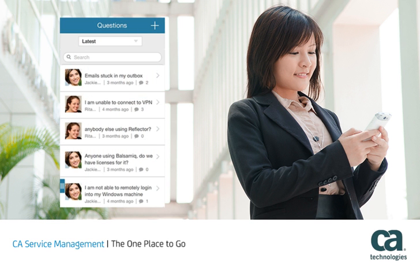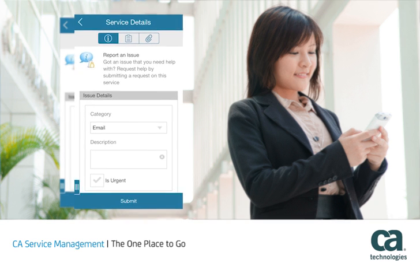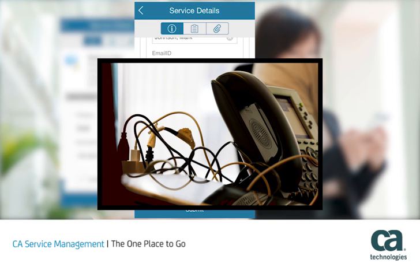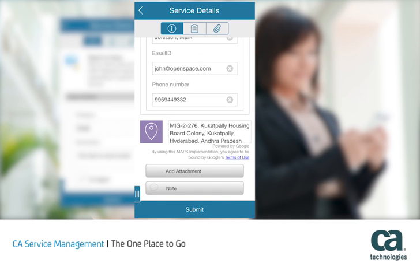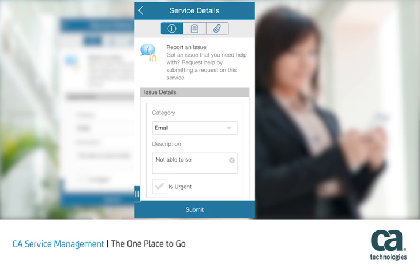They can collaborate with peers and knowledge experts in specific communities to find help. If users can't resolve issues on their own, they can easily chat with the service desk or create support tickets. They can even use familiar mobile features — for example, with their cell phone cameras they can capture images and attach them to tickets. Location awareness and voice-to-text features make the mobile experience as simple as possible.